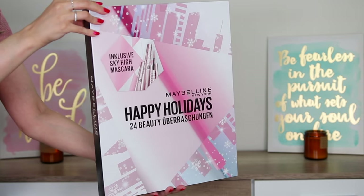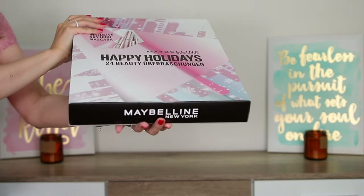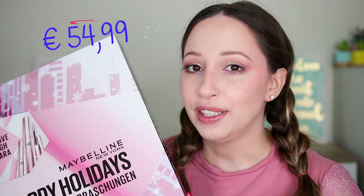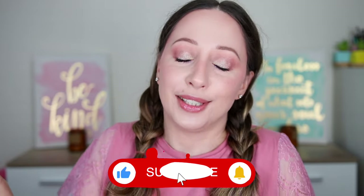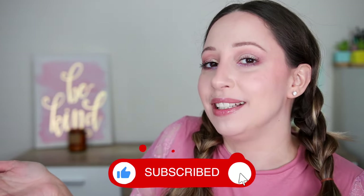Hi gorgeous! I have here the new Maybelline Advent Calendar. I'm very excited to unbox it with you. This one retails for 55 euros. We have 24 products — 17 of them are full sizes, three minis, and four surprises. I'm very curious about the surprises. Don't forget to subscribe and click the notification bell to get notified for all my unboxing videos. I have bought more Advent calendars and I'm so happy for the Advent calendar season.